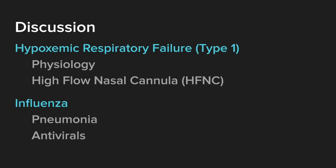We'll go over her hospital course later. Today's topics are hypoxemic respiratory failure — or type 1 respiratory failure — including the physiology and the role of high-flow nasal cannula, and then a brief overview of influenza complications, specifically pneumonia, with recommendations on antivirals.